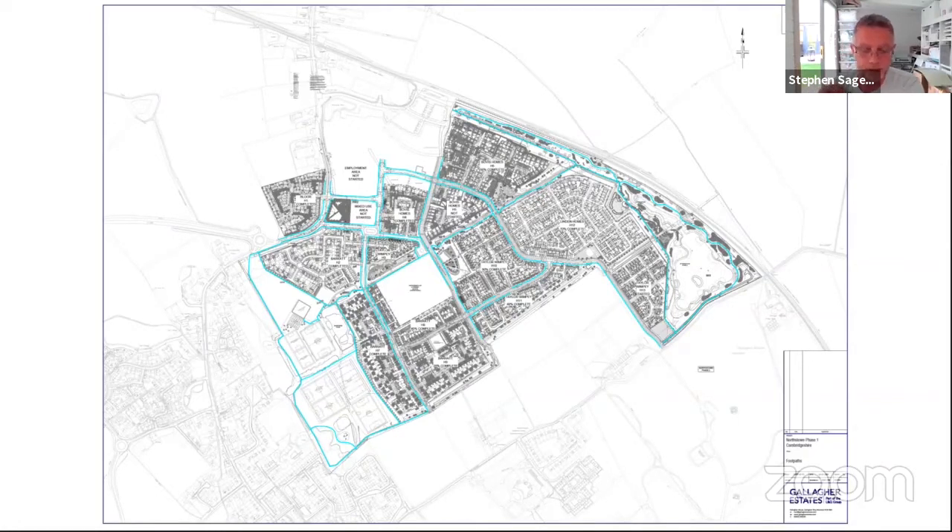I thought it would be useful to provide an update on house building progress and current anticipated completions — both housing completions and completions on the local centre square and the employment zone — as these are key to enable us to complete the main infrastructure works: footways, cycleways, and carriageways along Pathfinder Way, Sterling Road, Wellington Road, Links Lane, and Eagle Way.